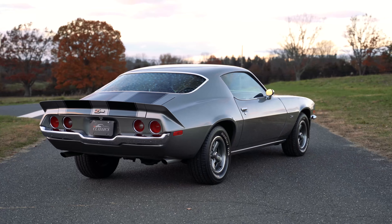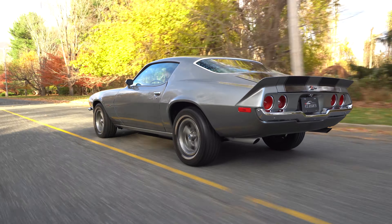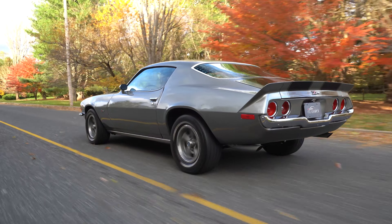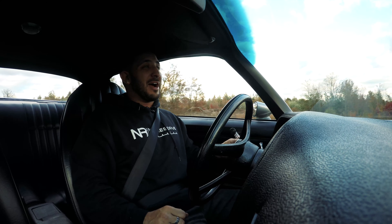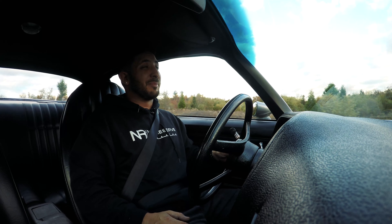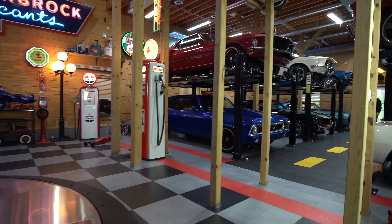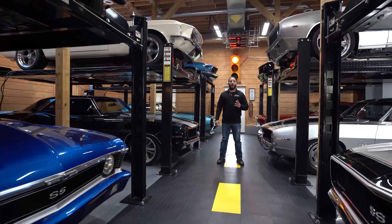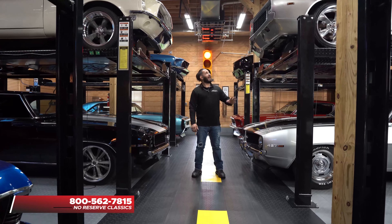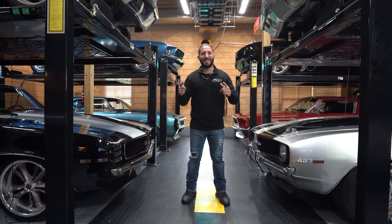Whether you're looking for a car to bring you back to your high school days or just an awesome 1972 Chevy Camaro, this vehicle is one not to be missed. I'm Chris Mazzarella and you've been watching No Reserve Classics. If you have any questions feel free to give me a call at 1-800-562-7815. Make sure you hit that subscribe button because you never know — your dream ride could be in the next video.